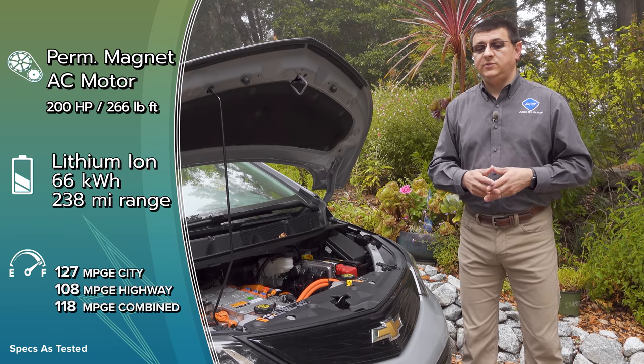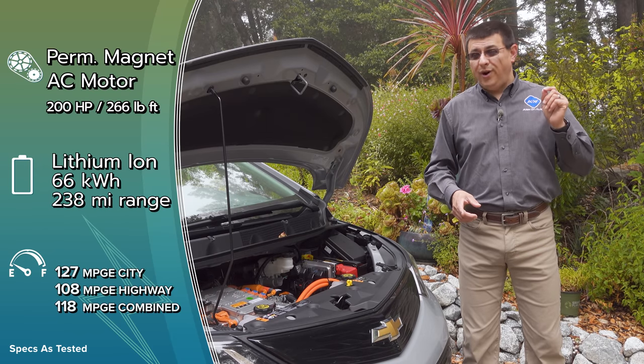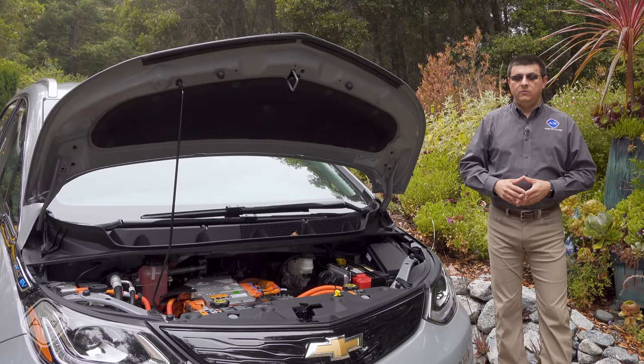For 2020, this is still going to be slower charging than the Hyundai Kona EV, which offers almost identical range — one mile less than the Bolt — but charges at 75 kilowatts.